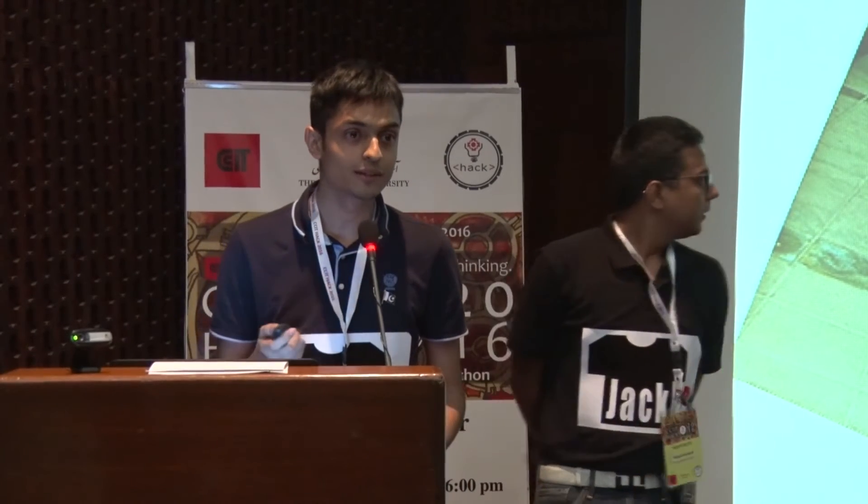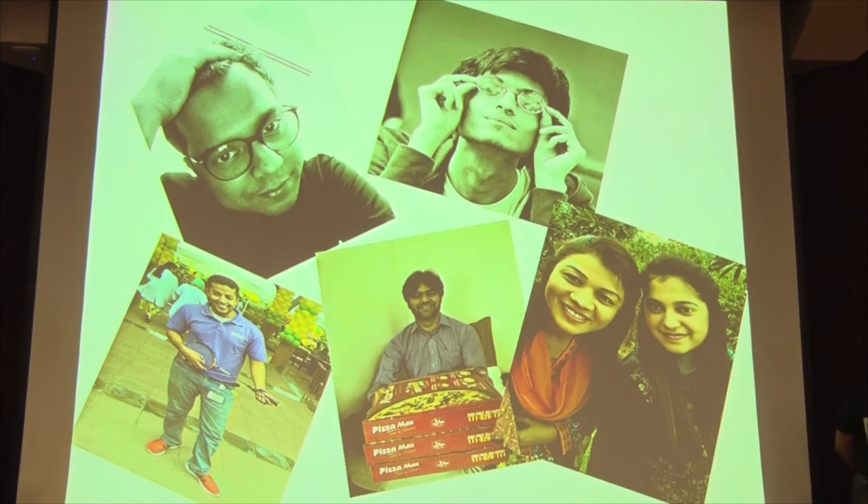As-salamu alaykum. I am the medical student on our team. Those two and Mr. Shahan are ER physicians, and these are ER nurses.